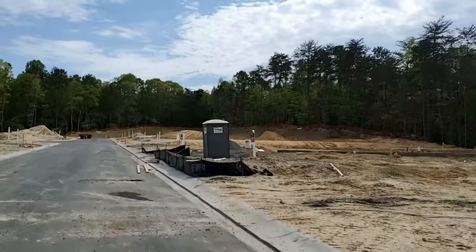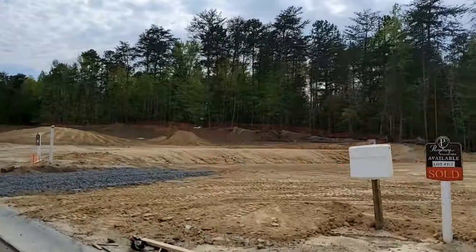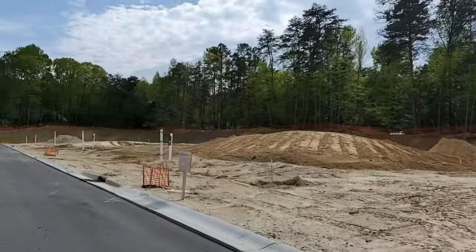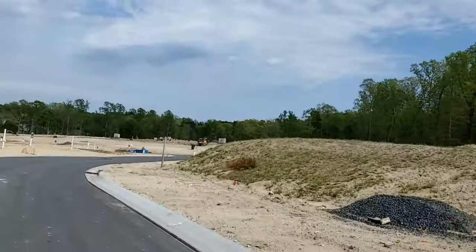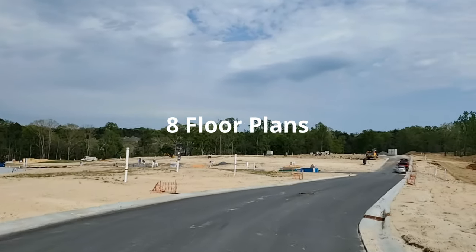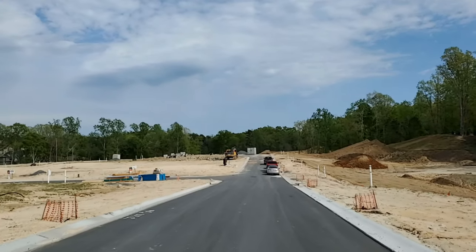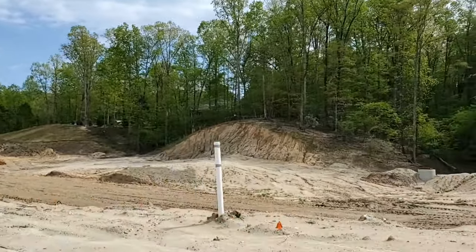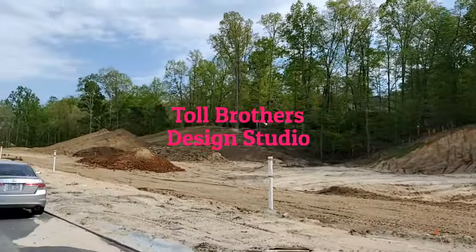Lot premiums for phase three for slab and crawl space foundations are basically fifty to eighty thousand dollars per lot, and the great majority of the lots in the phase are slab and crawl space. To give an idea on home pricing, there are eight floor plans available at Regency. If you look at the very smallest one — it's a one-story plan — you add the current base price plus a lot premium for either slab or crawl space, and you're at a minimum of around four hundred fifty thousand dollars to build. This is before you tack on any upgrades that you might select from the Toll Brothers design studio.